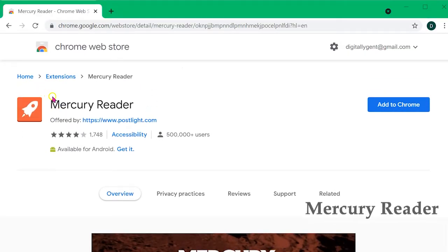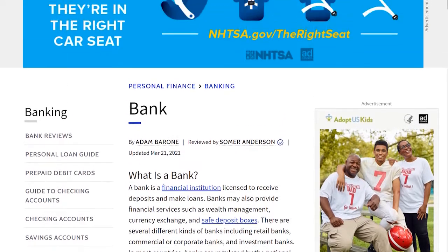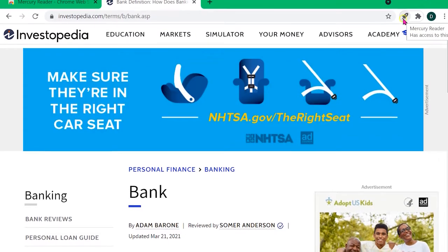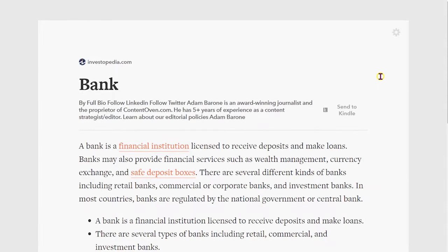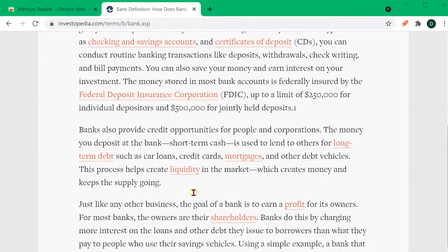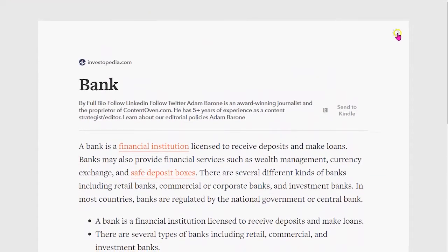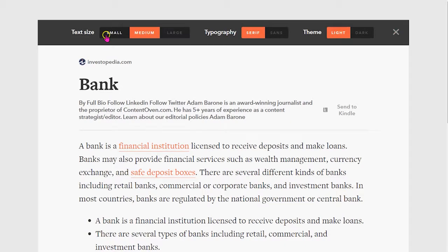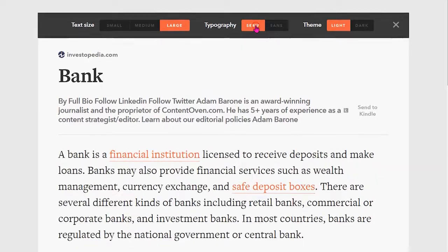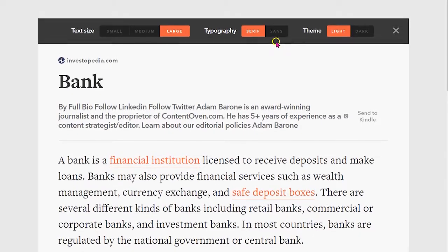In second place, we have Chrome's Mercury Reader Extension. This extension clears away all of the clutter from the articles that you read instantly. It removes ads and any other distractions and leaves only well-organized text and images, which allows you to read without straining your eyes. The interesting feature of Mercury Reader is its ability to customize the page typeface, the fonts, and the light or dark theme. This can be accessed by clicking on the top setting slider to reveal the available options.